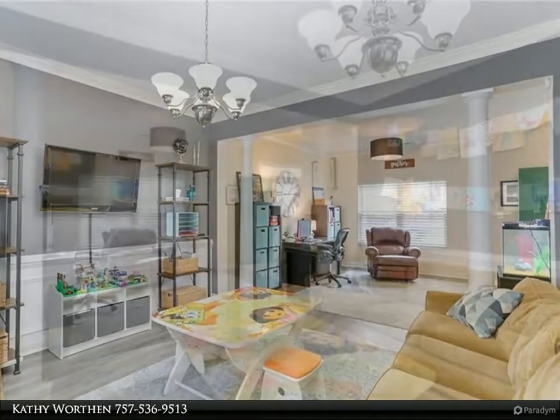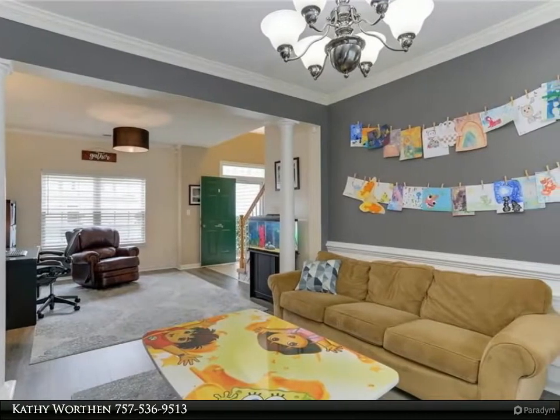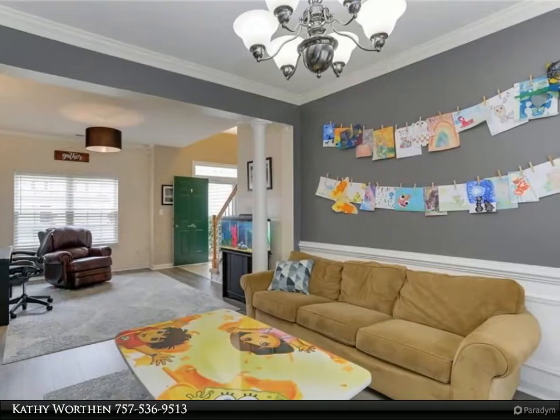Neighborhood amenities include clubhouse, neighborhood pool, tennis courts, playgrounds and walking/running trails, and an elementary school in the neighborhood.